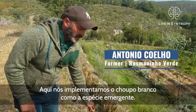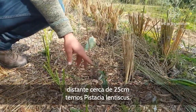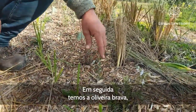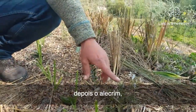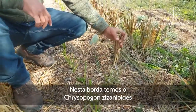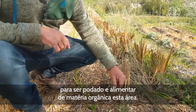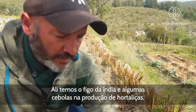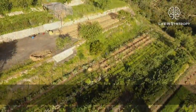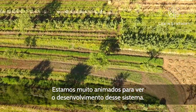In here we implemented a white poplar as the emergent, about 25 centimeters apart. On the south side we have Pistacia lentiscus, next to that the wild olive tree, the rosemary, and in here we have the Quercus ilex. On this end we have esparto grass that is to be cut and used as mulch for this area. We've also added prickly pear and some onions for vegetable production. It's a marvelous design and we're so excited to be looking towards the future on how this system develops.